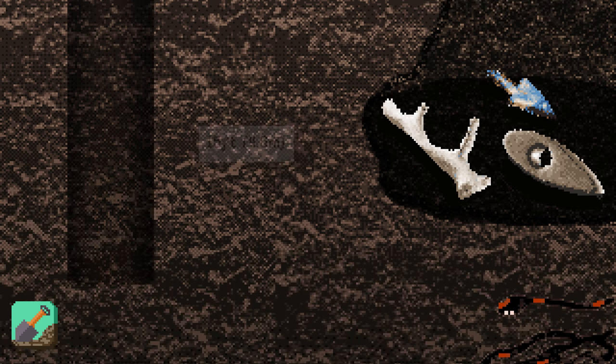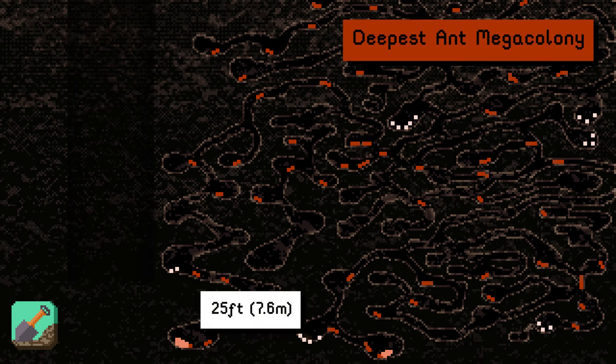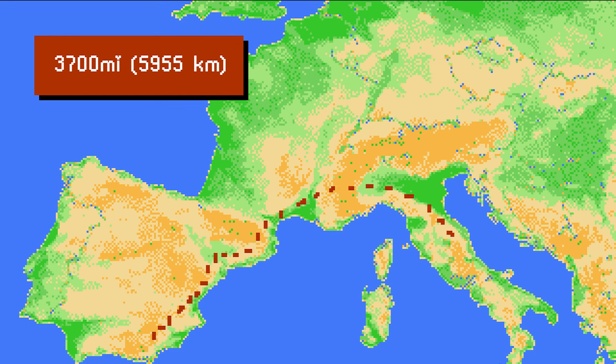At 25 feet underground, we find ourselves inside the deepest part of the largest known intercontinental ant megacolony on earth, containing millions of interconnected nests swarming with billions of ants, all linked through underground passages stretching 3,700 miles from northern Italy all the way to the Atlantic coast of Spain.